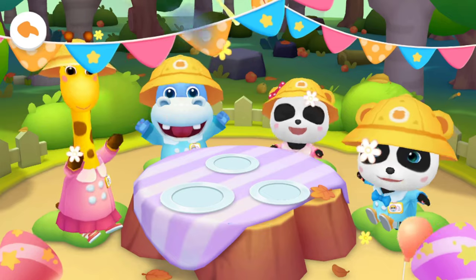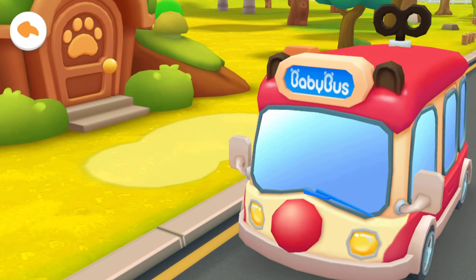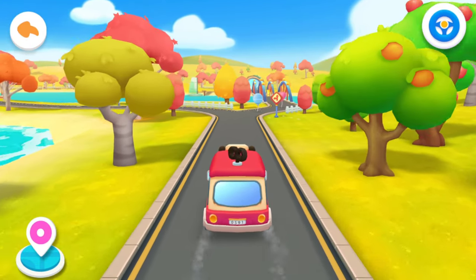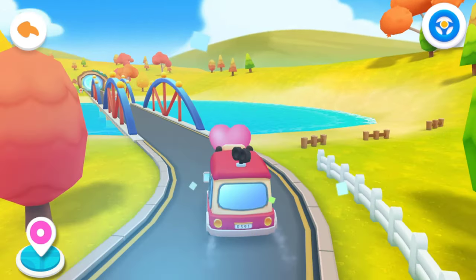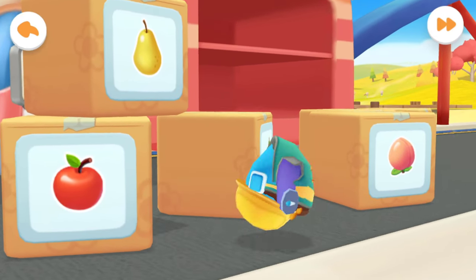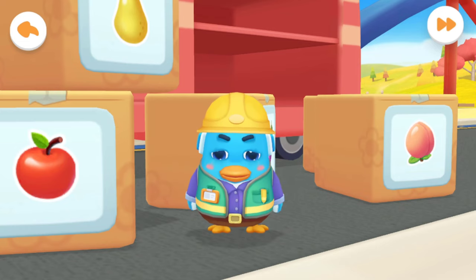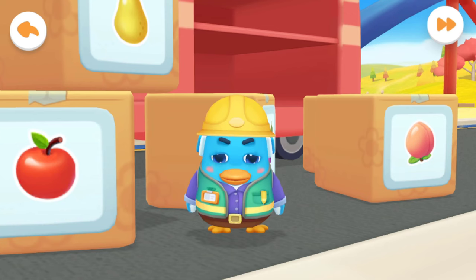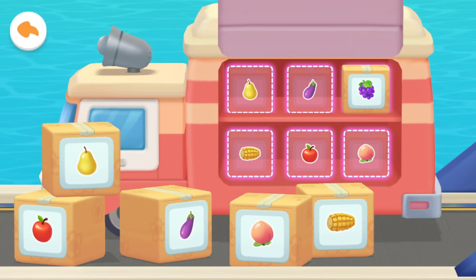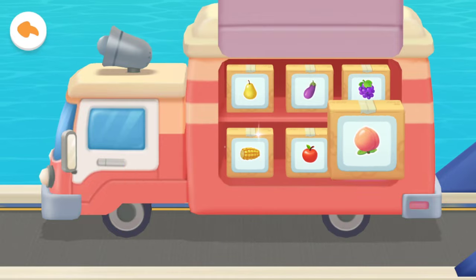Everyone is full. Let's continue our trip. Autumn has arrived — tree branches sway and leaves fall. Oh no, I spilled my goods all over the road. Can you help me? Don't worry, we're here to help. Put the goods in the right place: grape, eggplants, pears, apples, corn, peaches. Thank you!